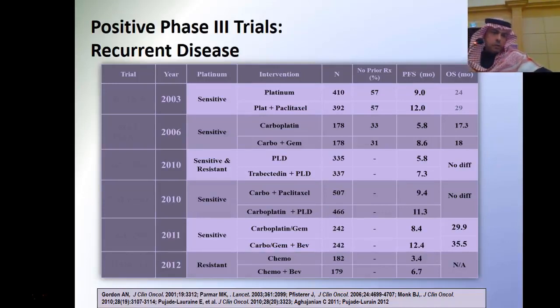Both the European ICON4 and the GOG studies show that both progression-free survival as well as overall survival are better in the platinum sensitive patient group treated with combination chemotherapy.